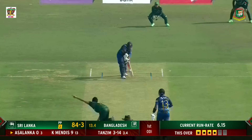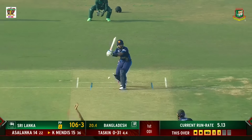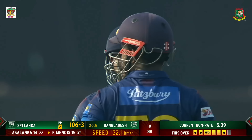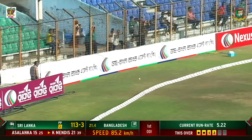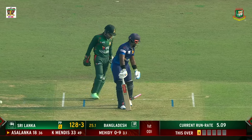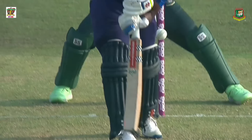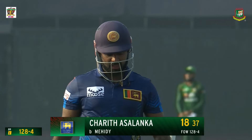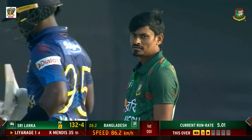Beautifully played! Charith Asalanka — subtle wrist. Got it but pulled away. You miss the length, you get the punishment. Four! Because he's lost his length there. When the opportunity comes with a short-pitched delivery, you're going to rock away. He's looking to play on the on-side. 18 runs to Asalanka. That's lovely use of the feet — it's over the top and it's gone away for the maximum. That's a great strike.